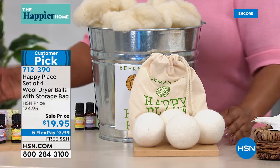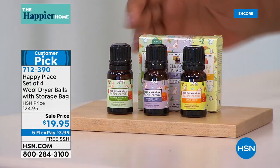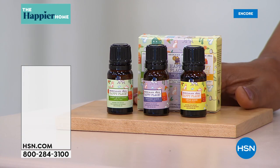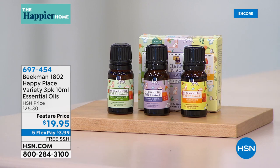You'll also want to add the essential oils to your order — they are always very popular and sell out early. You'll get the three-pack of essential oils with the scents: sweet grass, lavender, and citrus. Everything's on five flex and free shipping and handling, and both are very popular. Item number 697454. Let's talk next about the wood polish — the two-pack of the incredible wood milk polish.